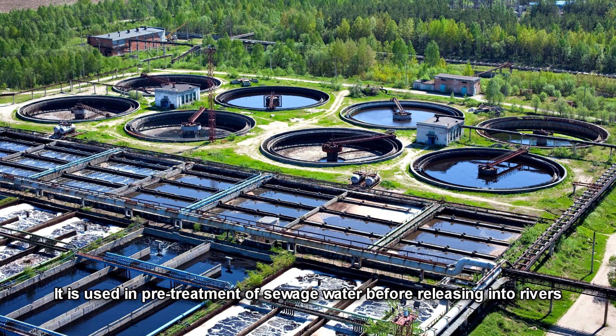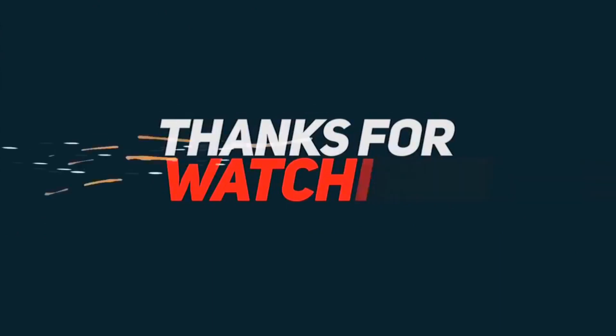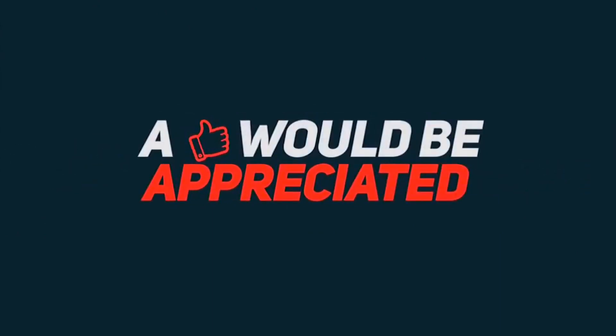It is also used in pre-treatment of sewage water before releasing it into rivers. So the next time you see this plant, think again before calling it a mere weed. Let us know what you think about this wonderful plant in the comments below. Thank you.